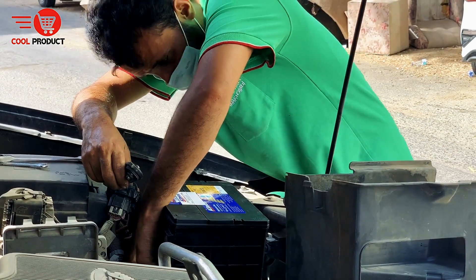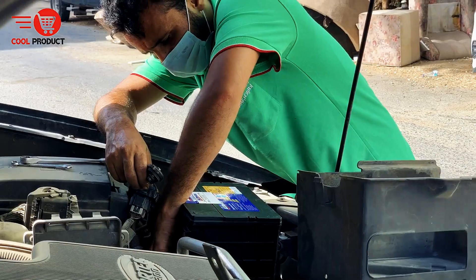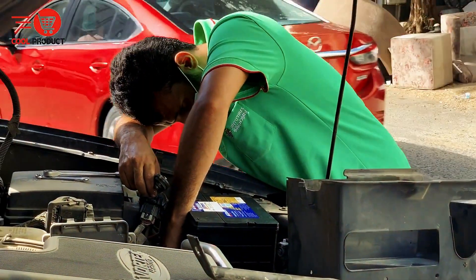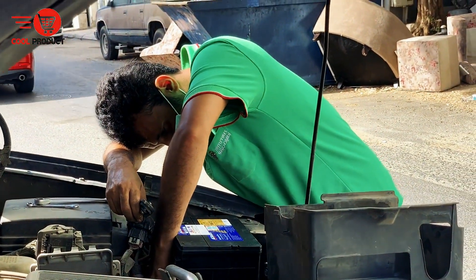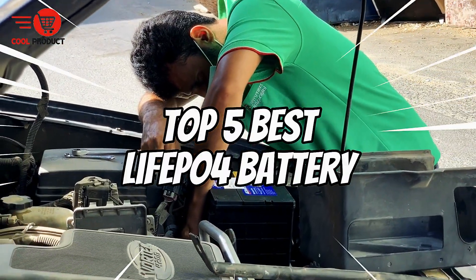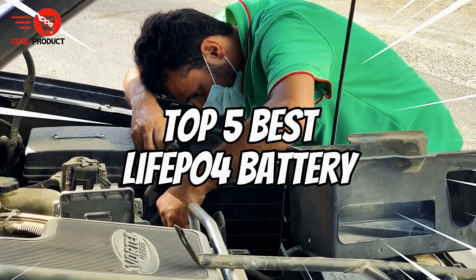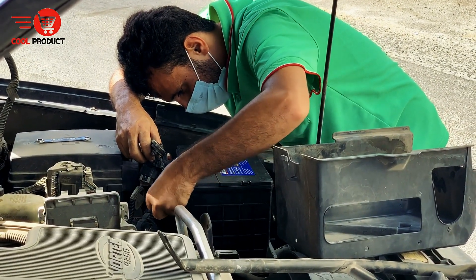Looking for a long-lasting, eco-friendly, and ultra-reliable battery for your energy needs? Whether you're into solar systems, off-grid living, or need dependable backup power, we've got you covered. In this video, we'll break down the top 5 best LiFePO4 batteries you can buy right now. Let's get started.